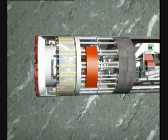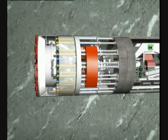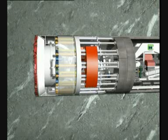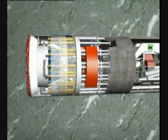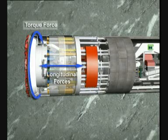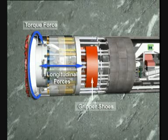The double shield TBM owes its name to a special constructional design. In the front part of the machine is a forward-moving front shield, which permits an extension of the cutter head. The rear part of the machine is not moved during the tunneling progress. The reaction forces — torque and longitudinal forces — are transferred to the rock through the extended gripper shoes, which are located in the middle section of the machine.